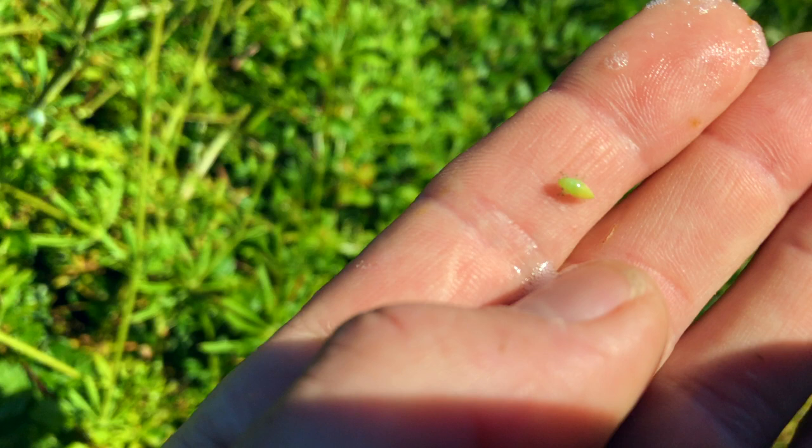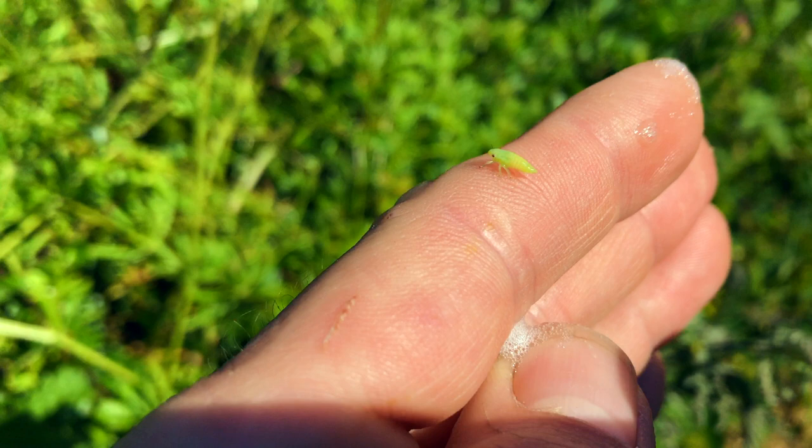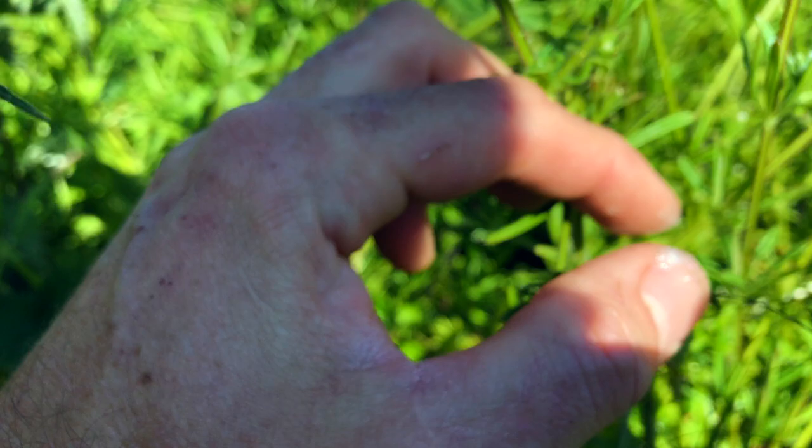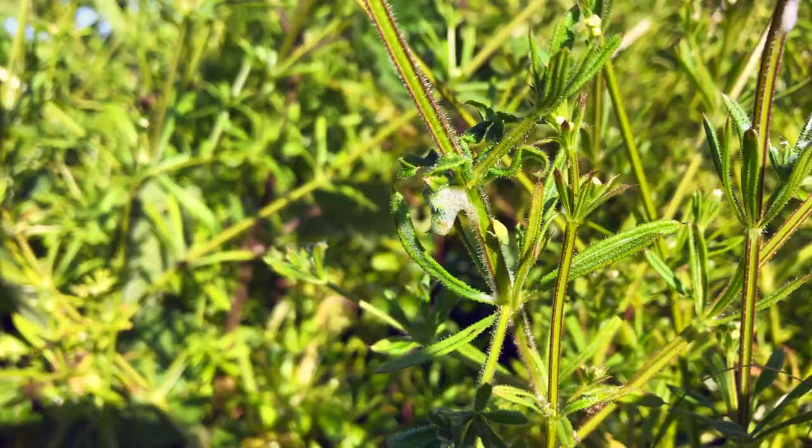Eventually he'll just hop away. I'll pop him back — there we go, little chap — back into his cuckoo spit. He'll make a load more of this froth now, so come tomorrow there'll be another big blob of cuckoo spit and he'll be sitting in the middle of it, all nice and protected. How cool is he?